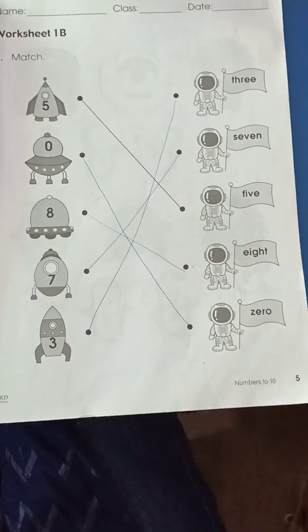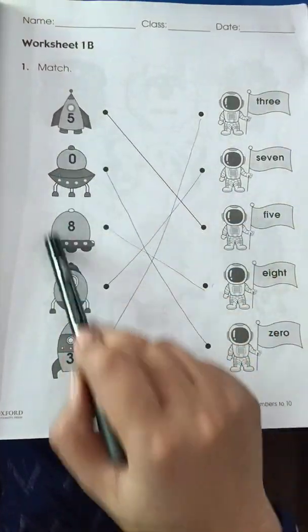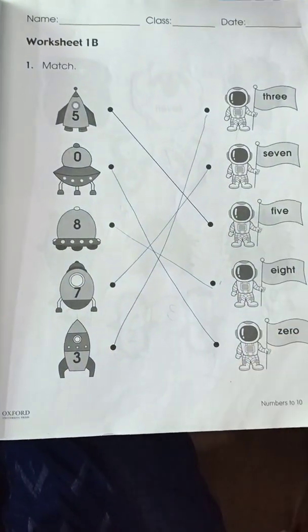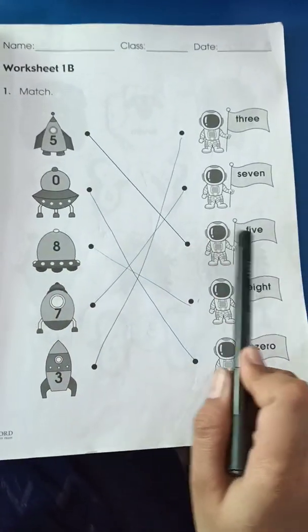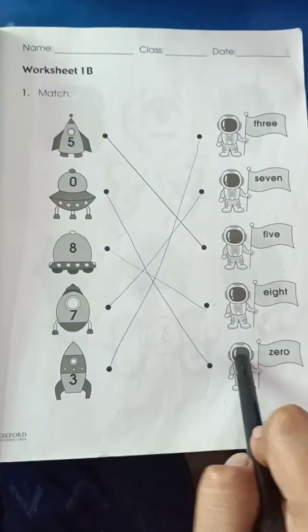Page number 5, Worksheet 1B. In this worksheet you have to match the numbers with the spelling — match the numbers with the word in the box. Like you can see 5 — so you have to match this 5 with its spelling: F-I-V-E, 5. So you have to match these numbers with their spellings.